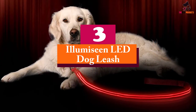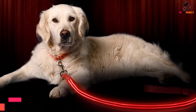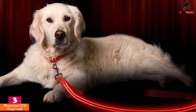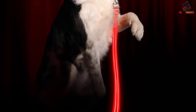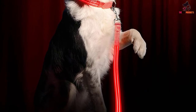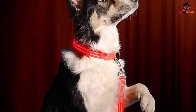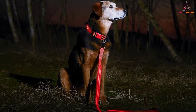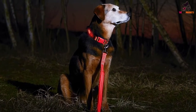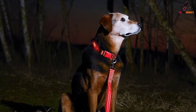At number three we have the Alumacene LED Dog Leash. The top product of the LED dog light lineup is the Alumacene dog collar. With its exceptional features, this LED dog light has caught many customers' attention. It is made with high quality materials which makes your dog comfortable. It comes with three light modes: quick blink, slow blink, and steady mode.